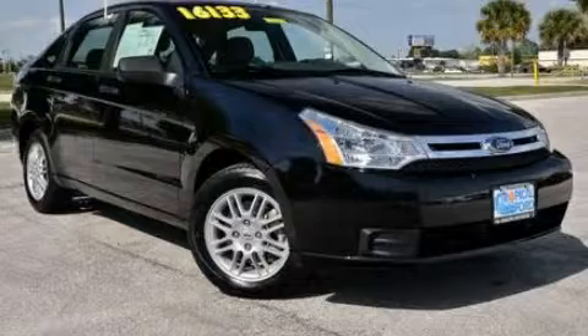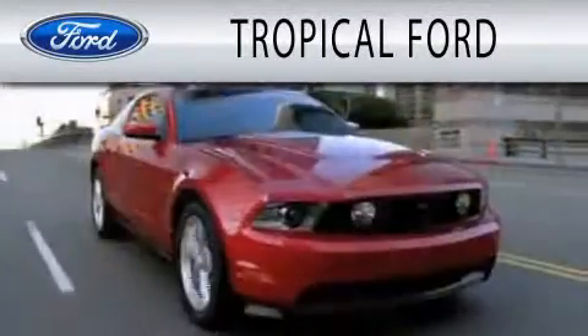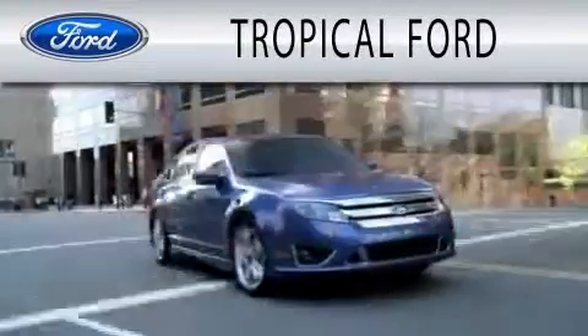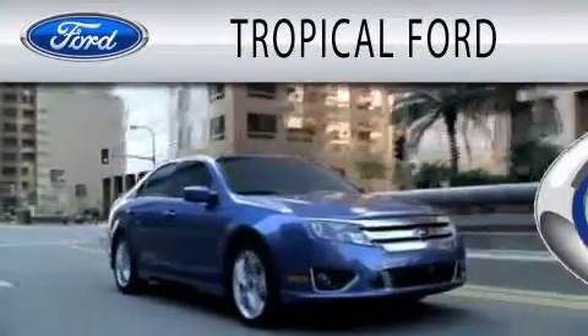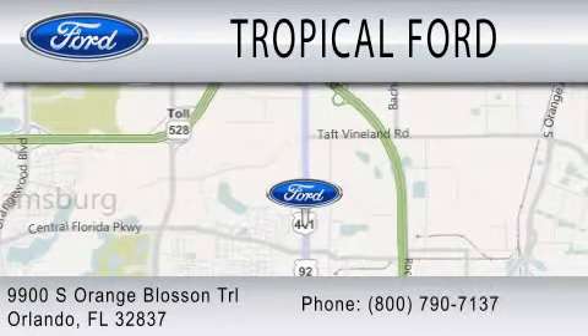Stop by today and test drive this vehicle for yourself. Tropical Ford is dedicated to doing everything possible to ensure that the experience you have selecting your next vehicle is as pleasant as possible. We are located at 9900 South Orange Blossom Trail in Orlando.